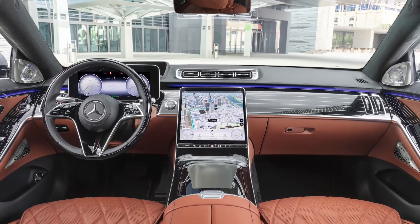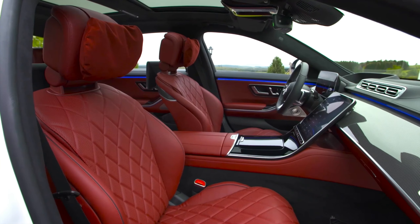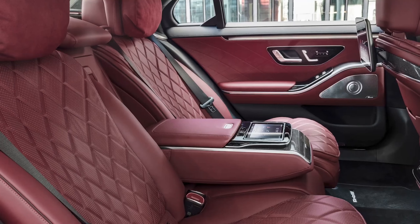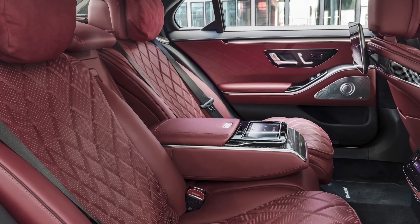The amount of space the S-Class offers at the front seats is more than sufficient even for a tall person of nearly two meters. The seats are very comfortable and offer loads of support as well.